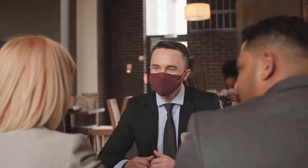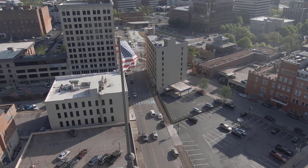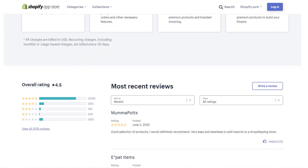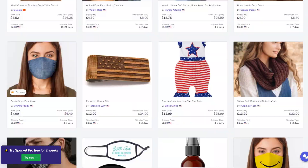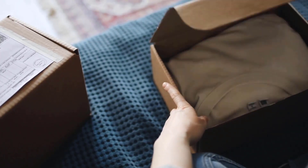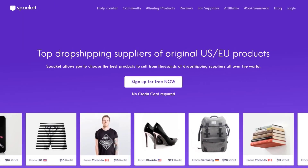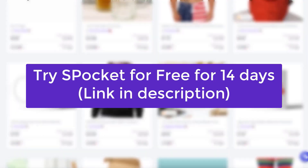With the current situation going on in the world right now, everyone is always asking me where to find US and EU suppliers. Have you ever heard of Spocket? Spocket is a top rated Shopify app for that purpose. It allows you to choose the best products to sell from thousands of dropshipping suppliers all over the world. It will allow you to get faster deliveries, which means more satisfied customers, less chargebacks and more cash for you. Click the link in the description of this video to try Spocket for free for 14 days.